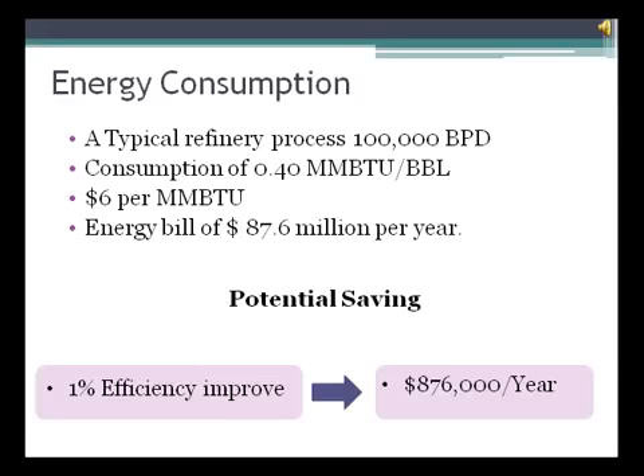It is our experience that 1 to 1.5% reduction in fuel consumption can be achieved by good housekeeping. A 2 to 4% improvement in efficiency can be obtained with minimal investment in better controls. These schemes can pay out in less than a year.